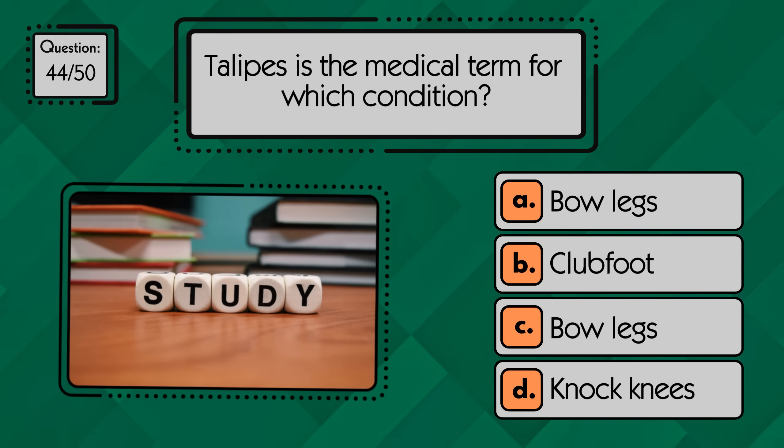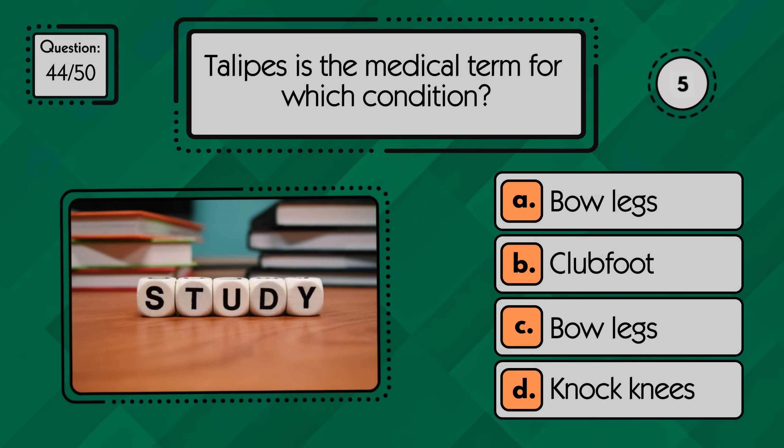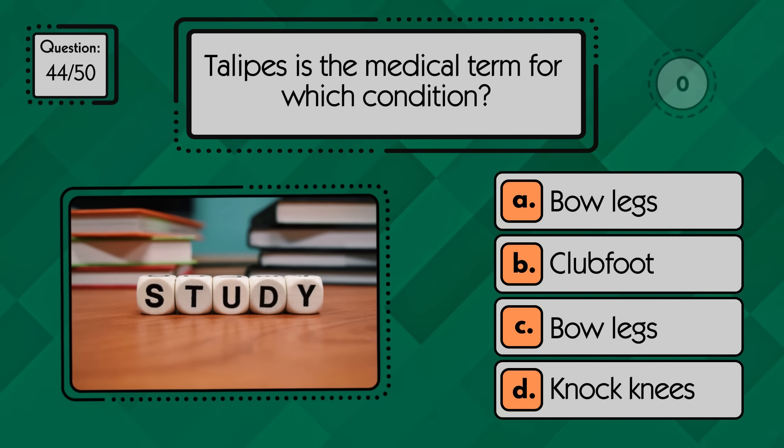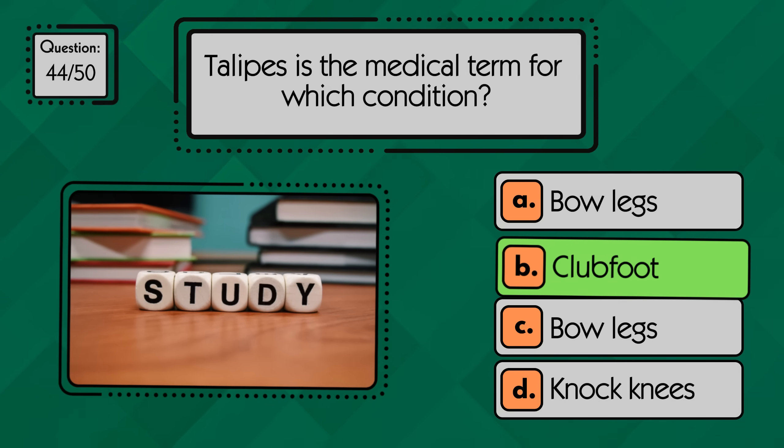Talipes is the medical term for which condition? Talipes is the medical term for clubfoot, a deformity where the foot turns inward or downward.